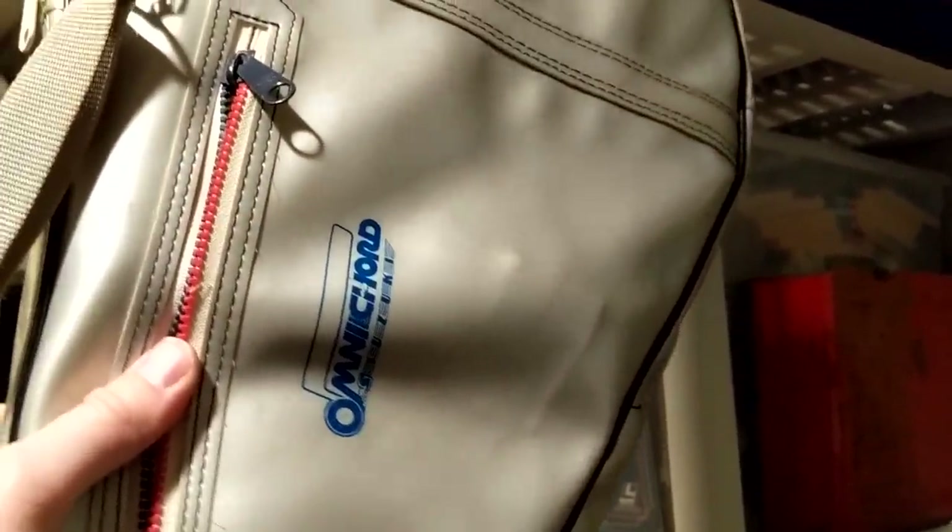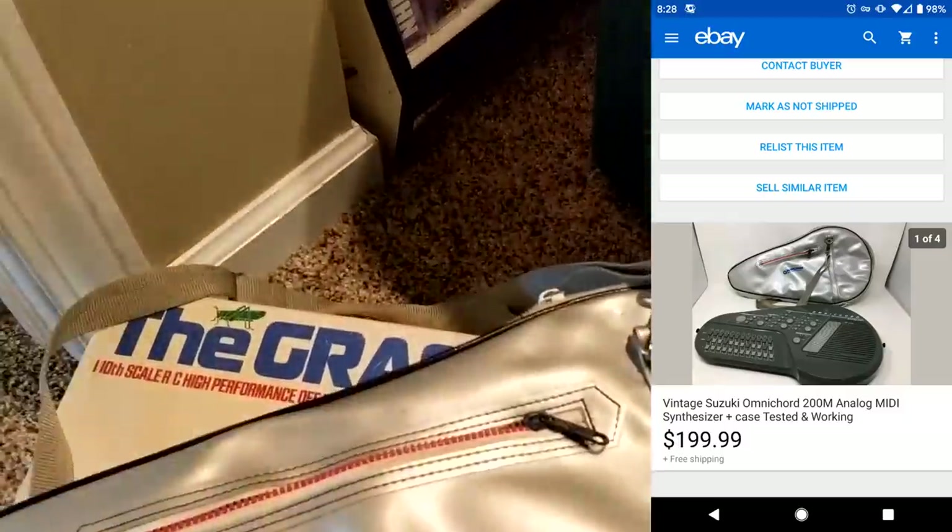I also sold this thing — the Omnicord, in the case. Only had $20 into this thing. I didn't even know what it was. But it has the power cord and the original case, and I sold it for $200. That is an awesome sale.